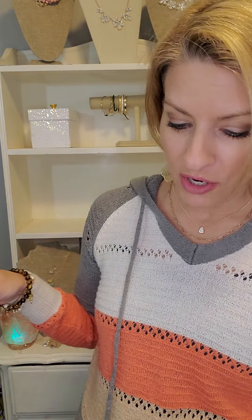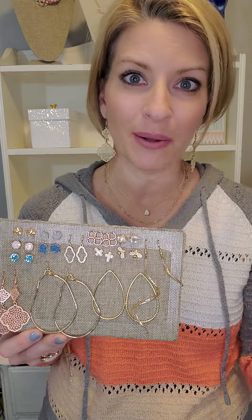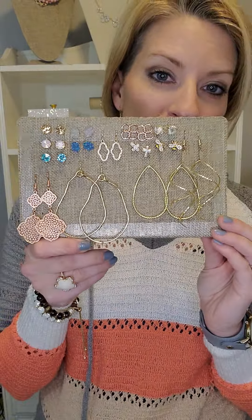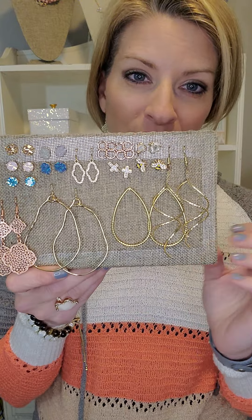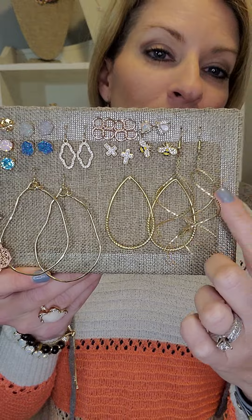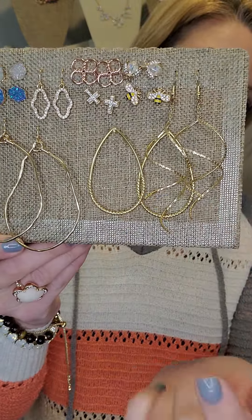Before I show more necklaces, let me show you some earrings, because I want you to have in your mind that you could get two really affordable items and then be shopping at half price. Everything on this card is under $38 — the most expensive item are these Bugsy earrings at $38.